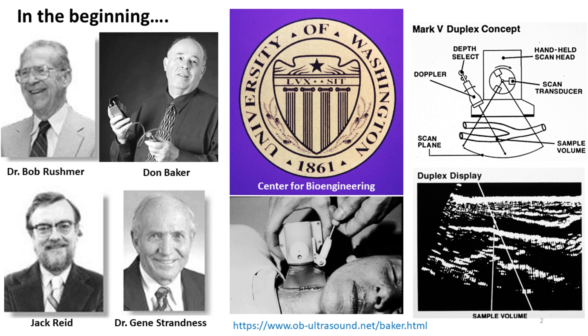Baker went on to become the head of the technical team. Their success attracted other talented engineers like Jack Reed, who developed the first rotor mechanical duplex scanner, where both 2D imaging and pulse Doppler can be performed, although not both at the same time. Gene Stranus, a cardiovascular surgeon, took on many of the clinical studies to evaluate the performance and benefits of the new duplex scanner.